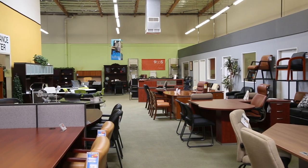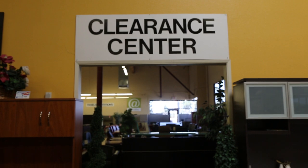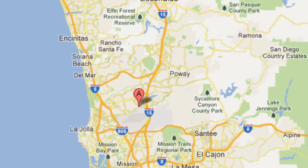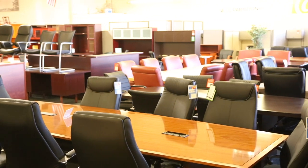Over 50,000 square foot showroom of new and used office furniture. Office Chairs Outlet is conveniently located at 8840 Miramar Road, San Diego, California. If you have any questions, please don't hesitate to call or visit our showroom.